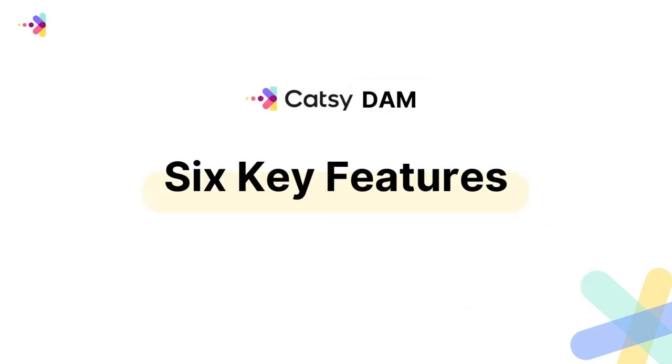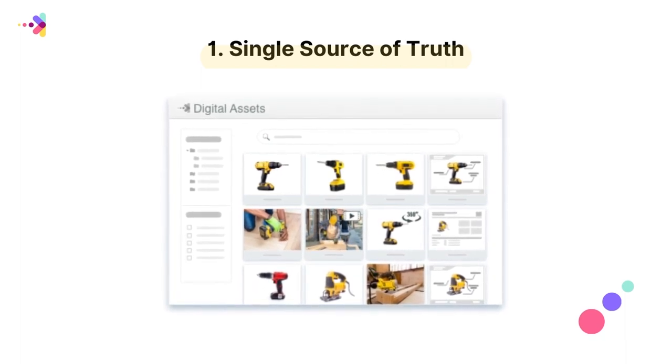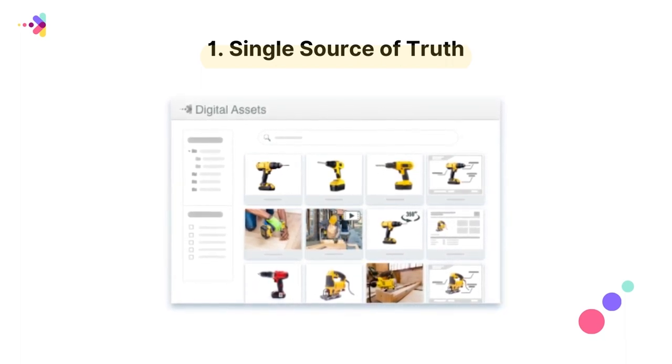CATSEY includes six key features that make managing and sharing your brand assets more effective. Number one, single source of truth, so all of your channel partners, distributors, and sales reps are using the right product assets.